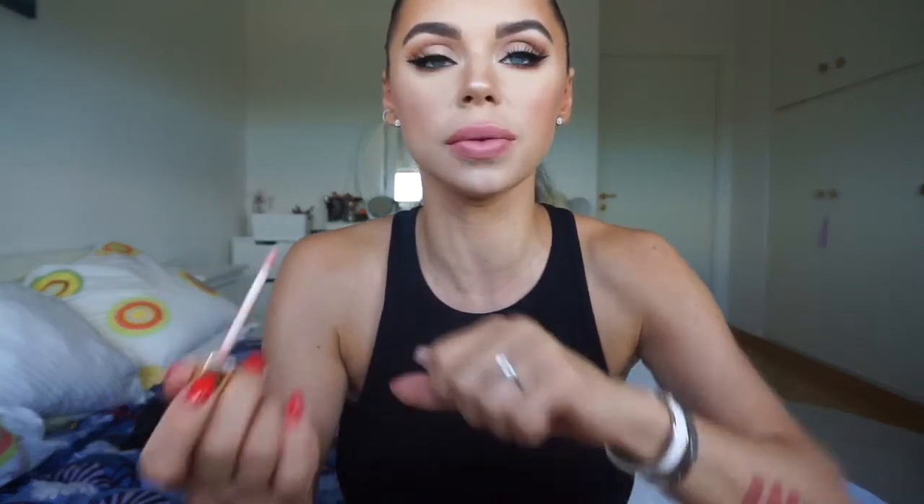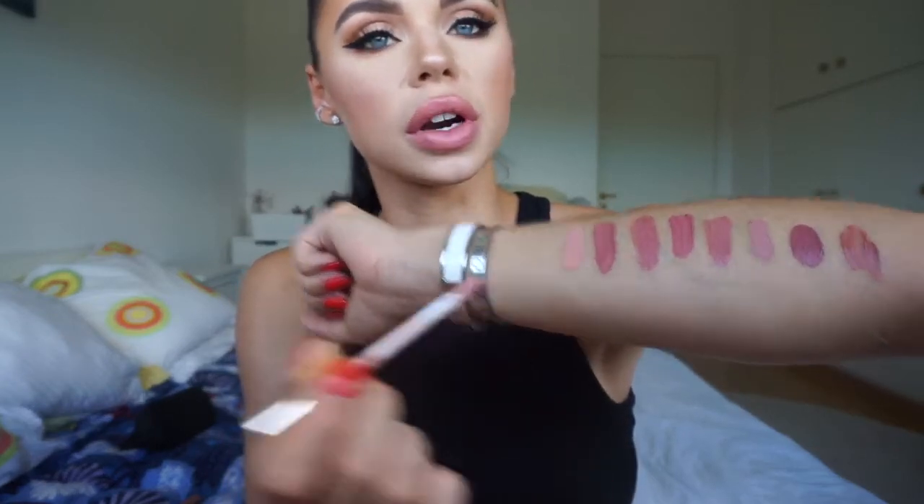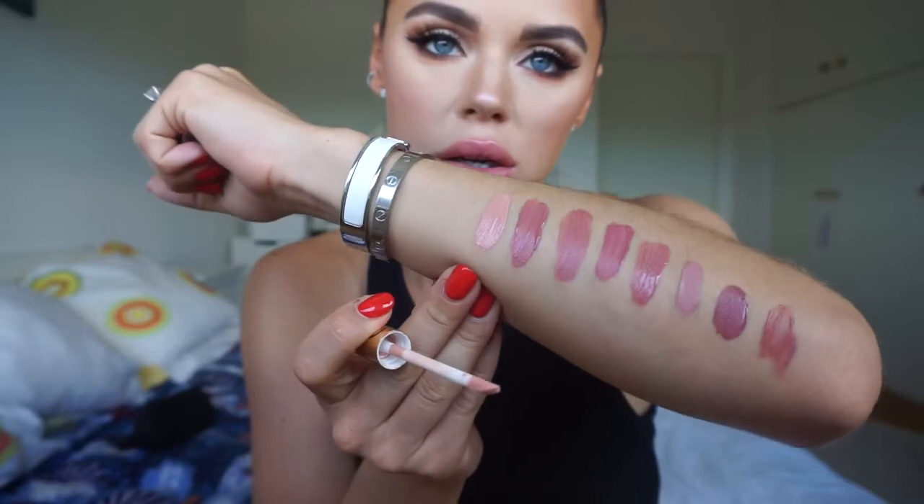Then I have the Jara Cosmetics Supreme Lip Cream in Angel Cake. This is a liquid lipstick that has a shiny formula, and this one is very, very light. When you do a dark smokey eye, this is a color that you could use.